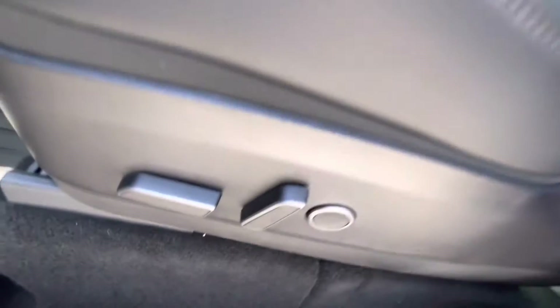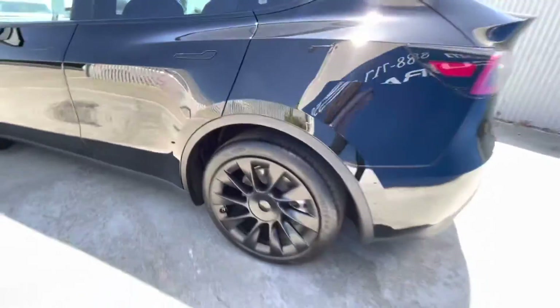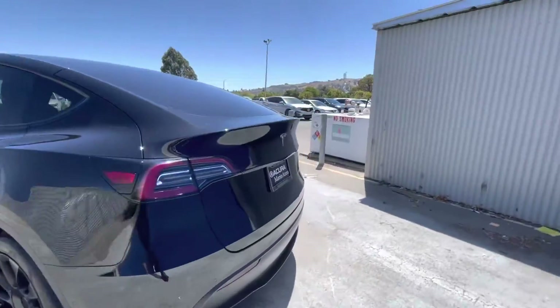This is a Carfax single-owner vehicle and it is located here at 5860 Paradise Drive in Corte Madera, California.